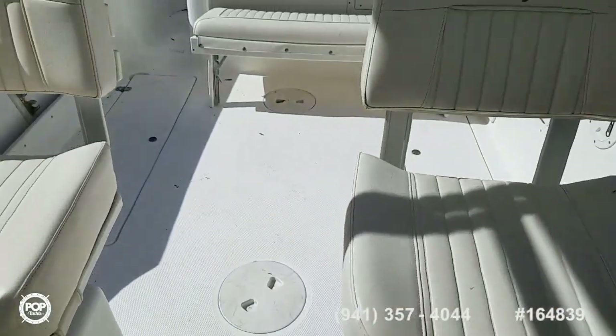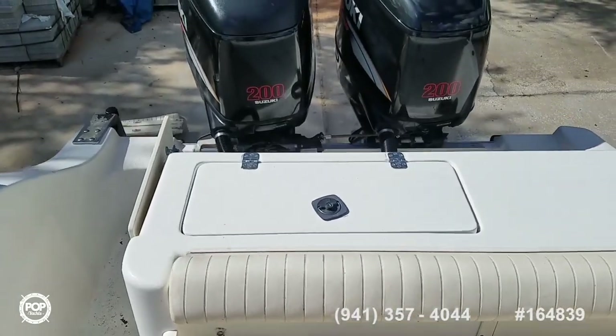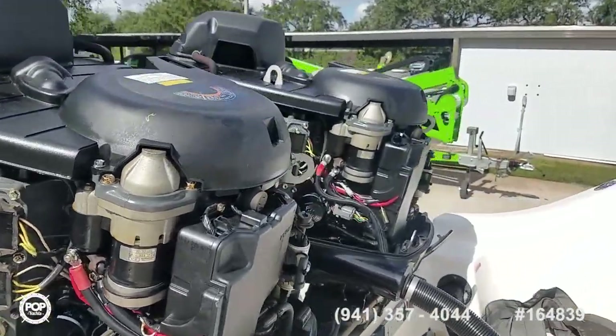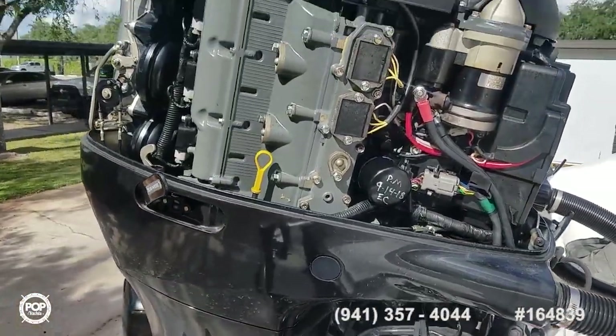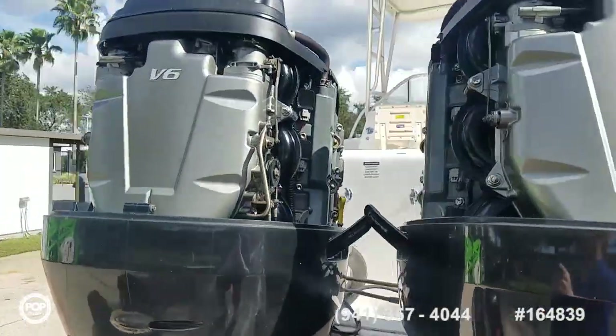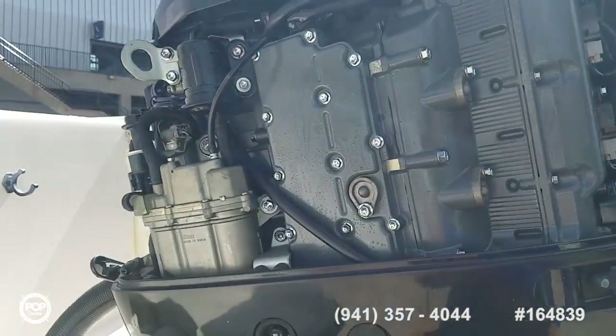Let me go ahead and take the cowling covers off the motors and we'll check those out. Super clean underneath — just had a full service done September 14th. Looking good.